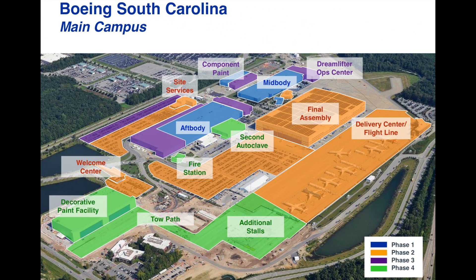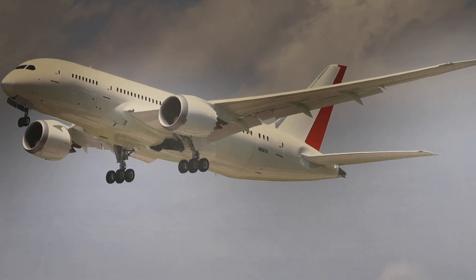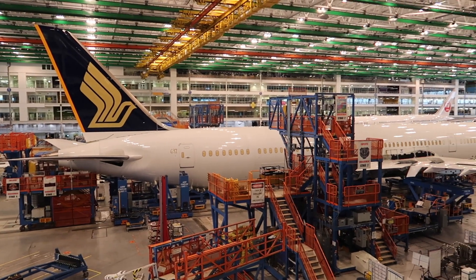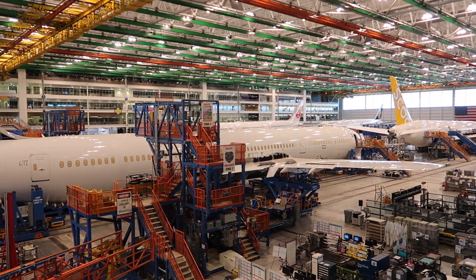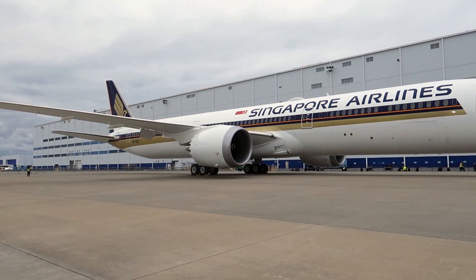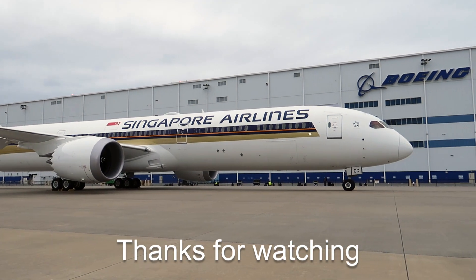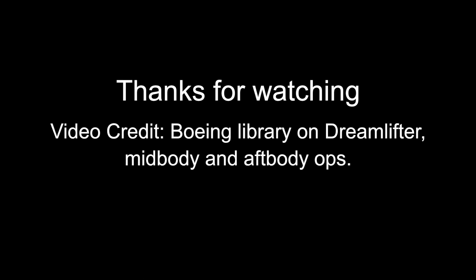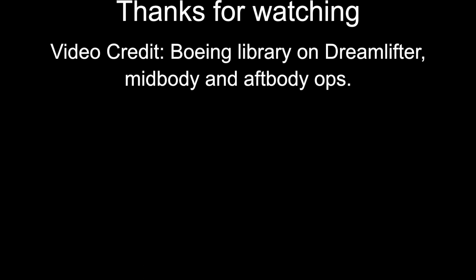I hope the video gives you an insight into Boeing South Carolina's 787 operation. Thanks to the Boeing team there for the tour, and it's always a pleasure to share the video with you. We'll see you next time.